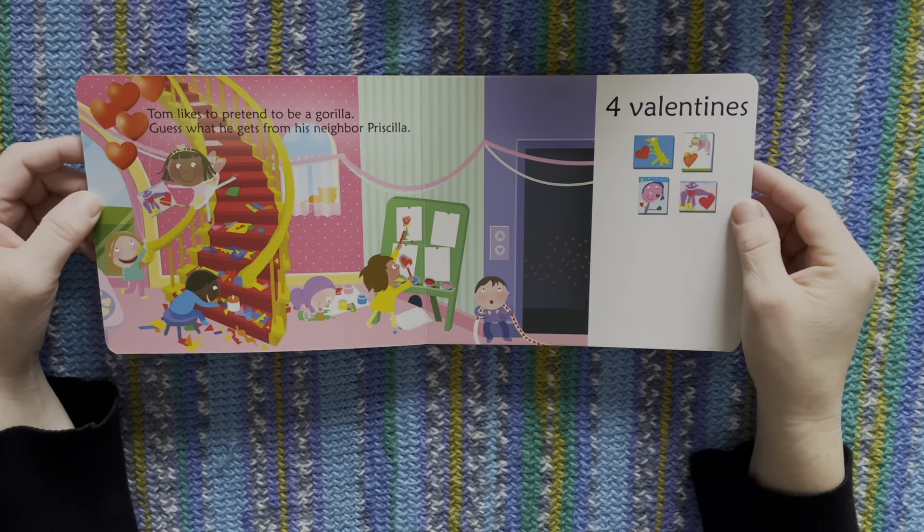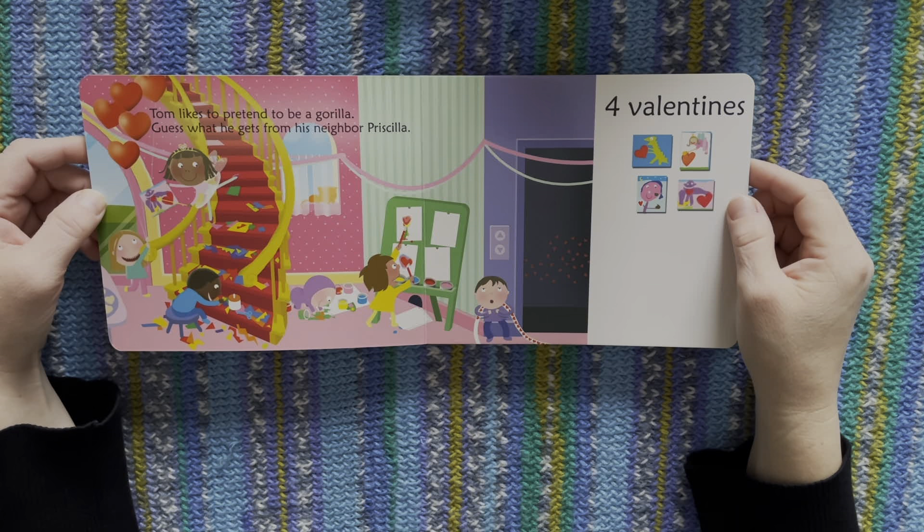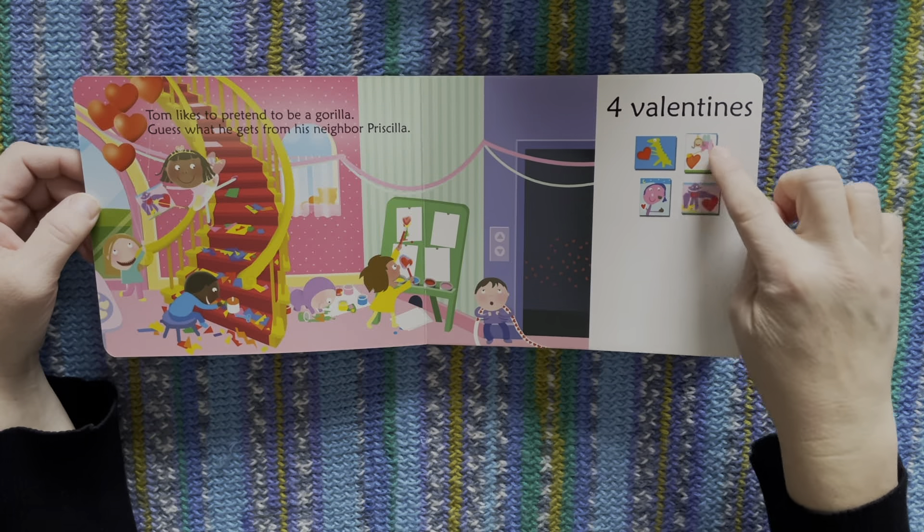Tom likes to pretend to be a gorilla. Guess what he gets from his neighbour, Priscilla. One, two, three, four.